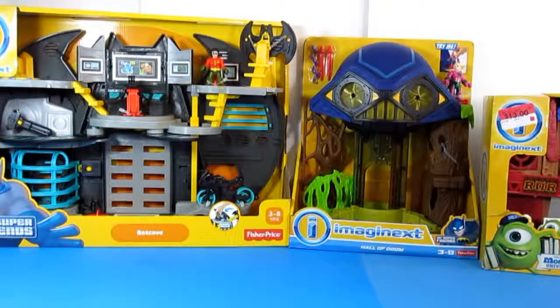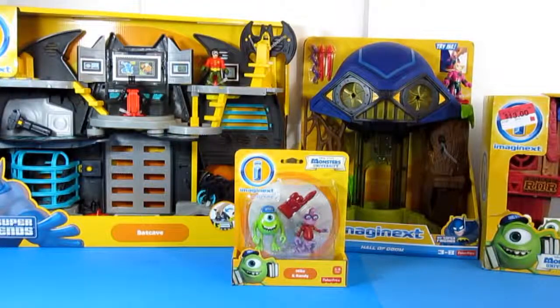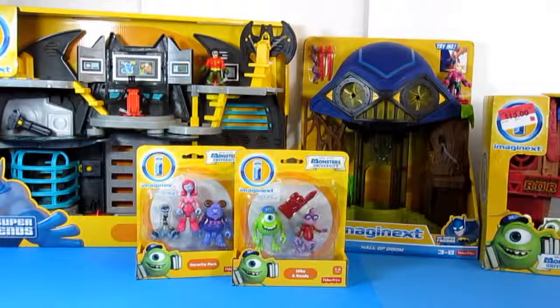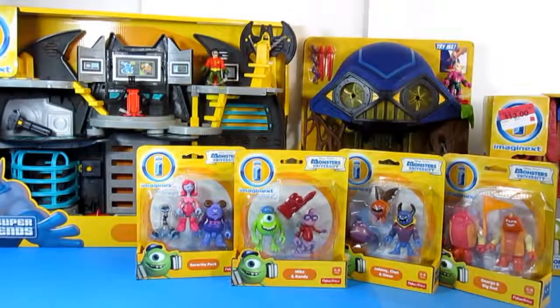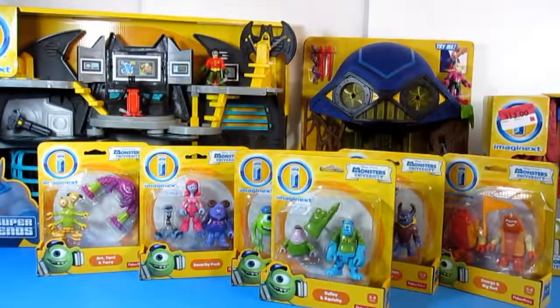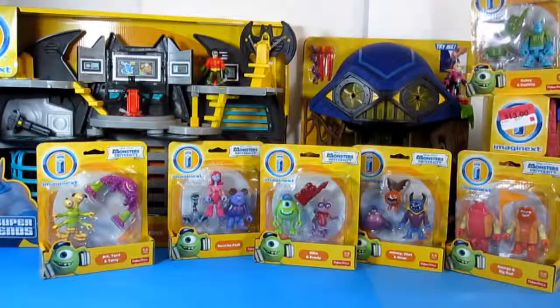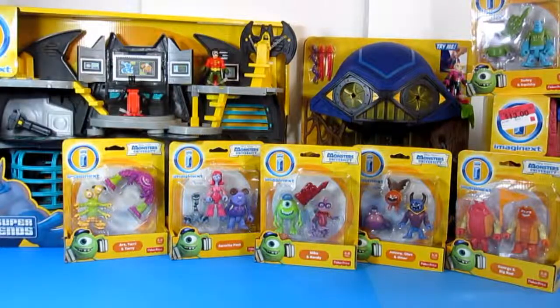Along with that clearance, I also got the minifigures from Monsters University. They're also on sale and I got them for $5 a piece. I got all of them — one, two, three, four, five, and six — so six minifigures at $5 each.